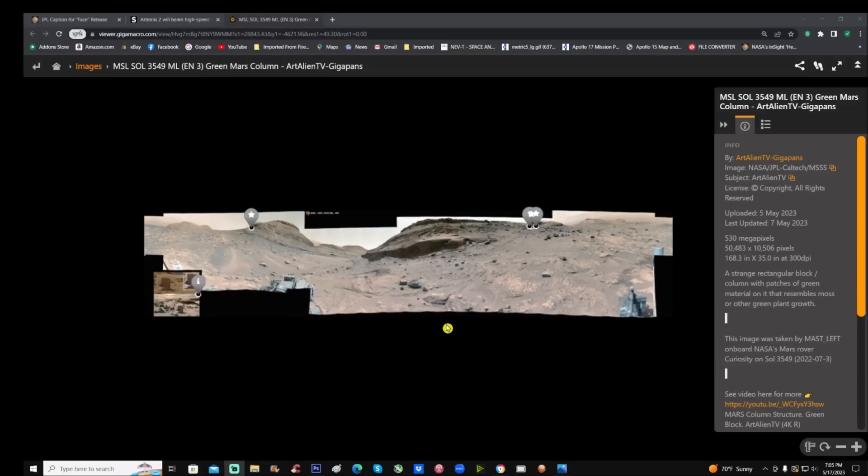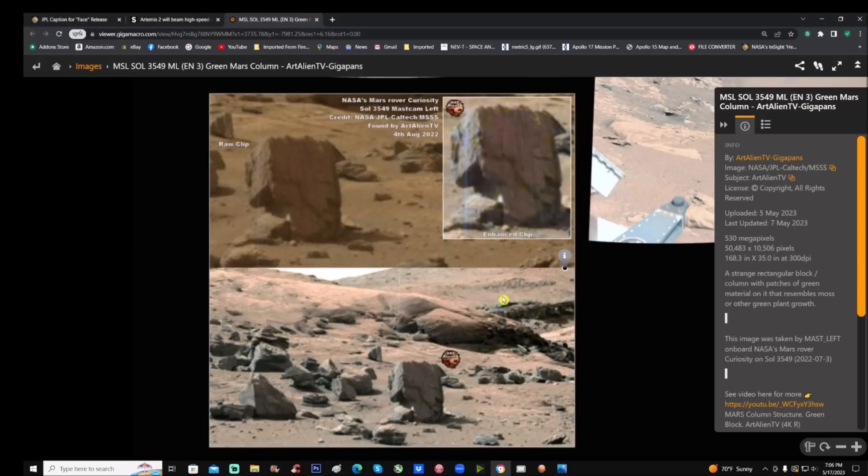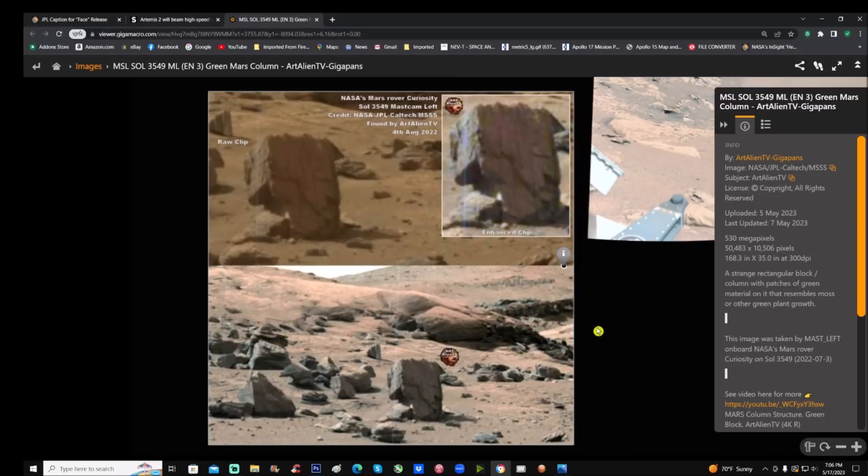This is from Sol 3549, from the MSL — the Mars Science Laboratory — this is from the Curiosity rover. Big thanks to Joe for putting this gigapan together. You can see he has some areas marked off. We're going to look at this block that's been going around through social media. Credit goes to NASA JPL Caltech MSSS. He calls it a block — and is he wrong? Probably not, and you're going to see what I mean.